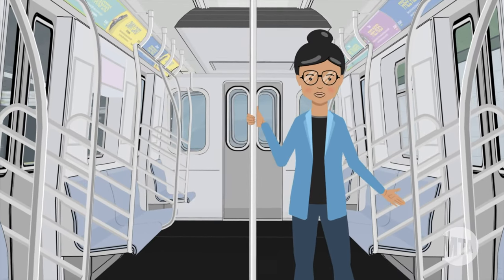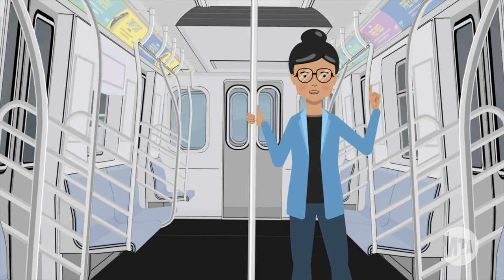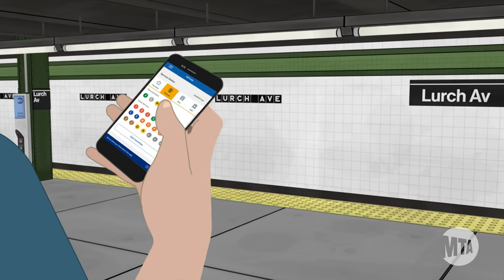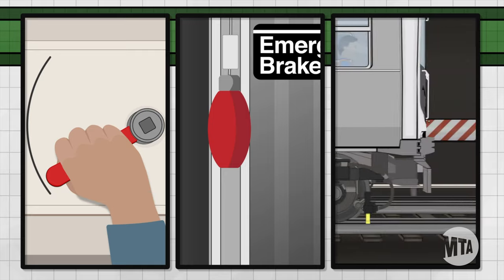If you ride the subway often, you might have heard that a train is delayed because its brakes were activated. But what does that really mean? Let's take a look at the three ways a train's brakes can be activated.